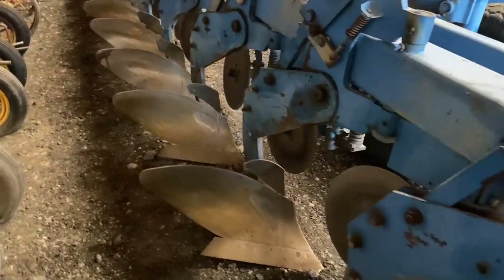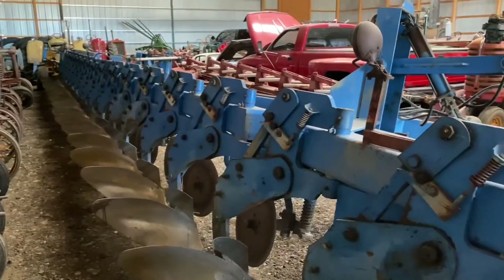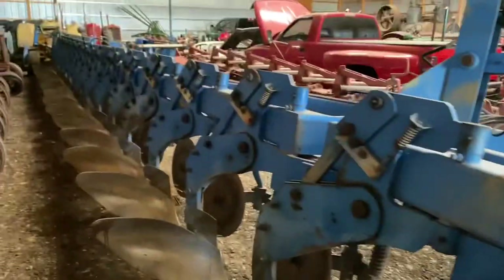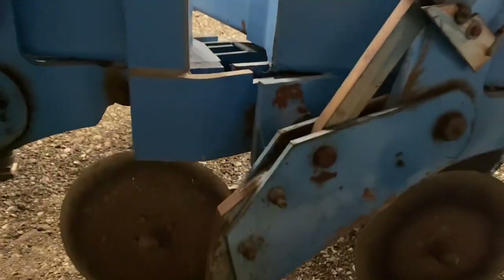He took it to the progress show, and that's where it was first plowed, behind a Tiger tractor. People say, 'Don, I think that's just somebody that bolted three seven-bottom plows together.' No — this was made as a 21-bottom right from the factory.